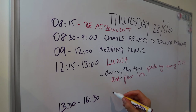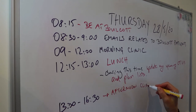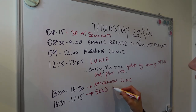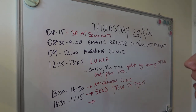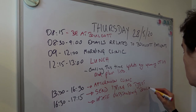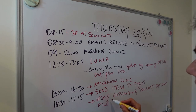Then from 13:00 to 16:30 is my afternoon clinic. After clinic, from 16:30 to 17:15 approximately, I do follow-up tasks: send typing to the typist and update outstanding Bowlcott patient files.